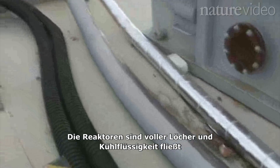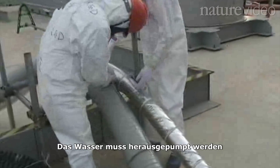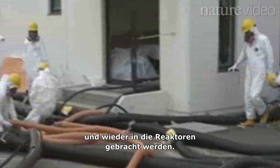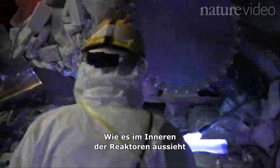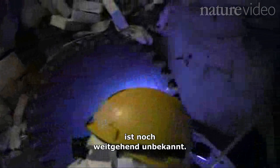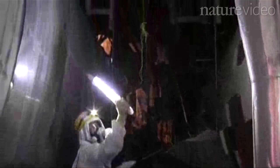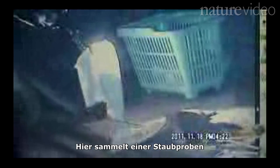The reactors are full of holes, and cooling water leaks into buildings and basements. It must be pumped out, filtered to remove radiation, and then recycled back into the reactors. The insides of the reactors are still very much a mystery. Workers can only venture so far before high radiation levels make it too dangerous. Robots can get closer — here we see one taking dust samples to monitor the high levels of radioactivity.